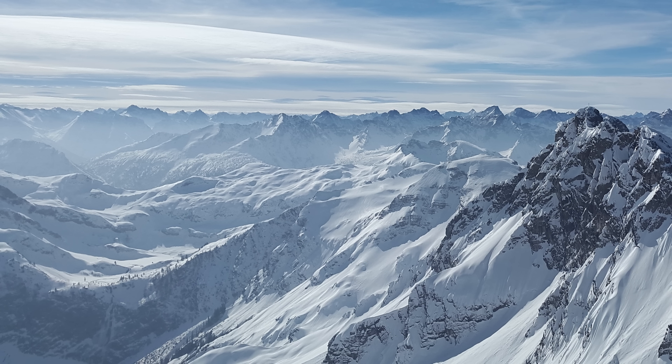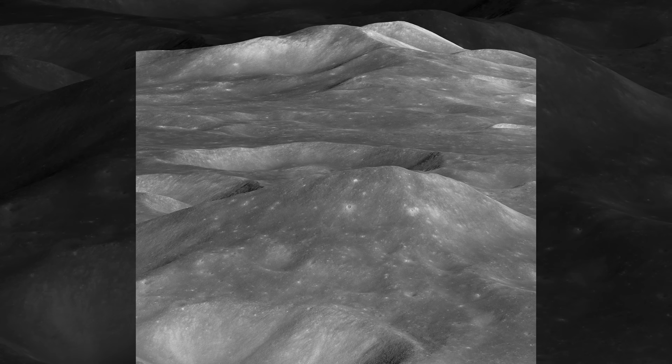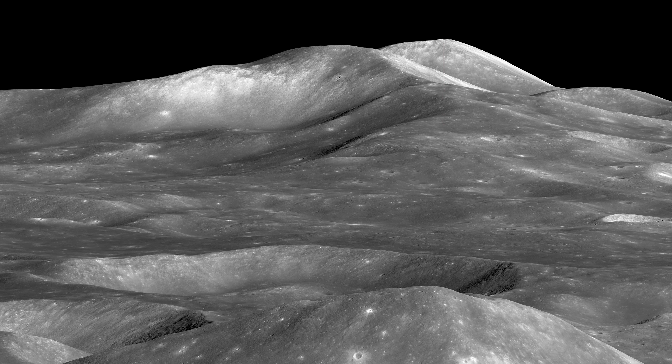But on the Moon, we don't have any of that — no trees, no atmosphere, no towns. Just looking at this image, how big would you say this mountain is? How wide is the foreground in this image? It would be fun to see your guesses in the comments. As it happens, the foreground of this image is about 15km across, and the foreground mountain is nearly 7km tall. These two peaks at the back are a massive 200km away, and roughly 4,500m tall.